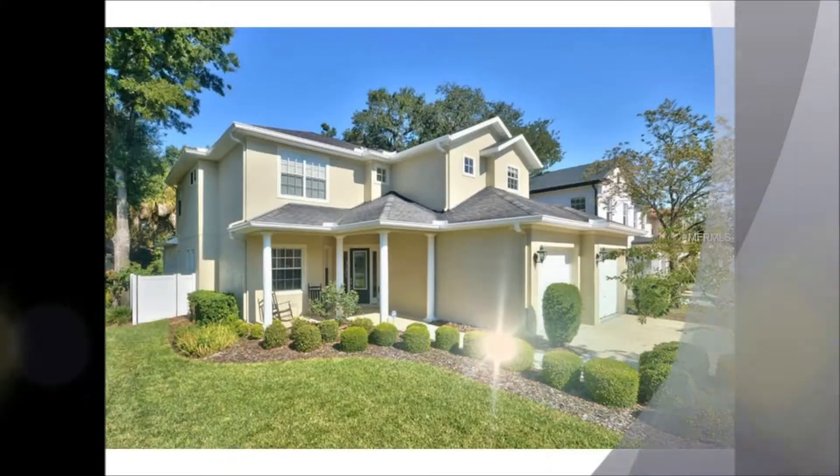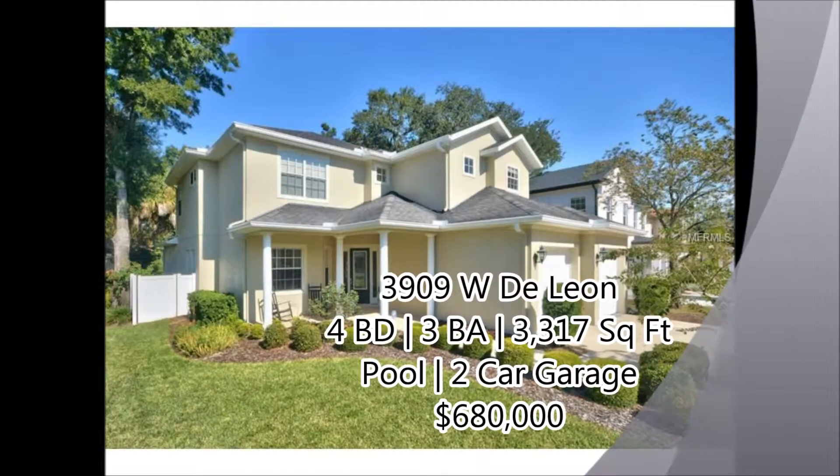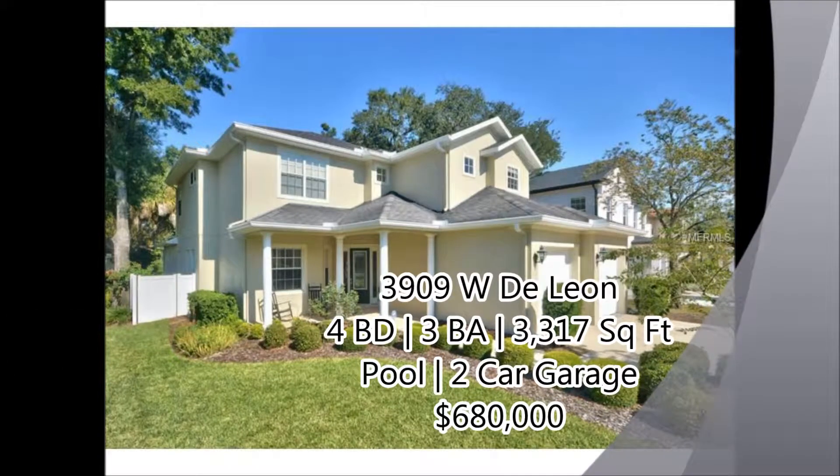The second property is 3909 West De Leon. It's a four-bedroom, three-bath, over 3,300 square feet, a pool, two-car garage for $680,000.